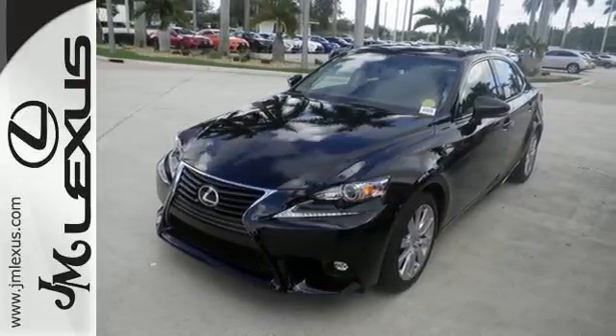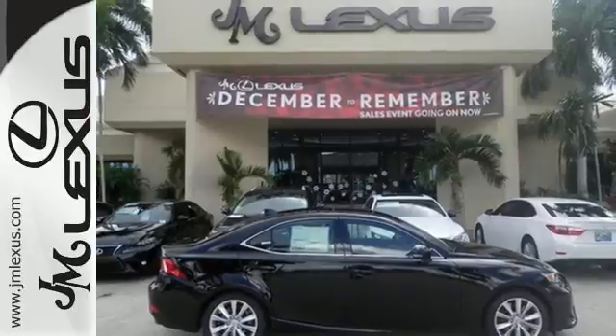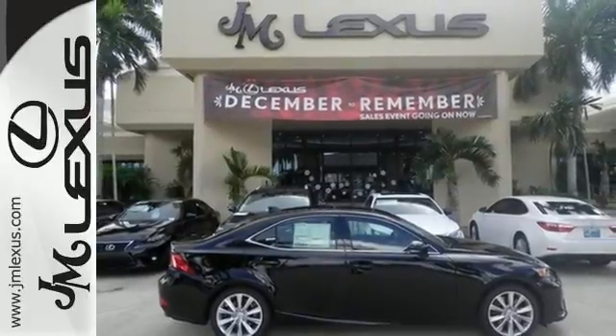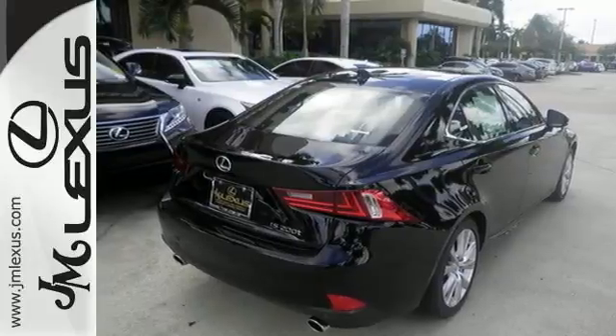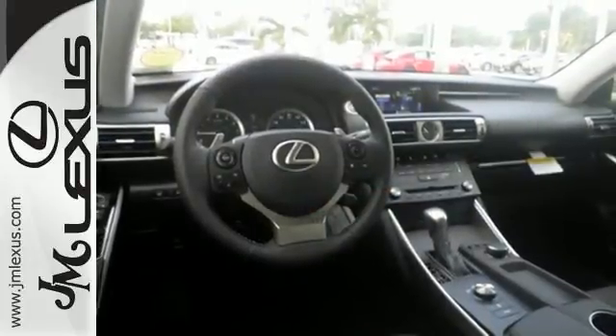The dignified cabin is generous in quality and space. The illuminated entry system, Lexus Inform, and Lexus personalized settings encourage your excited anticipation to get behind the wheel.